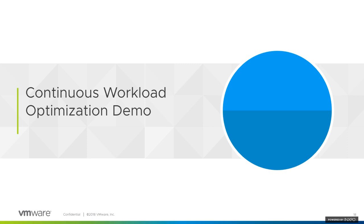Let's jump into a demo. We're going to talk about a couple of use cases. I'll start with the host-based demo — the host-level license enforcement.